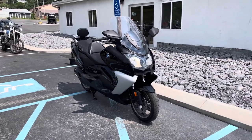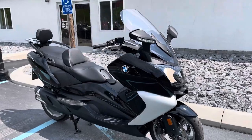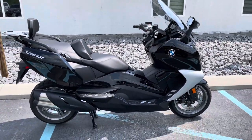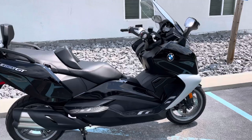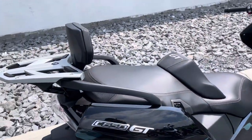Hello, Josh here at BMW Motorcycles of Tyrone, and thank you for your interest in this one-owner 2020 BMW C650 GT. Originally sold here at Kissel Motorsports, only 2,500 miles in immaculate condition.